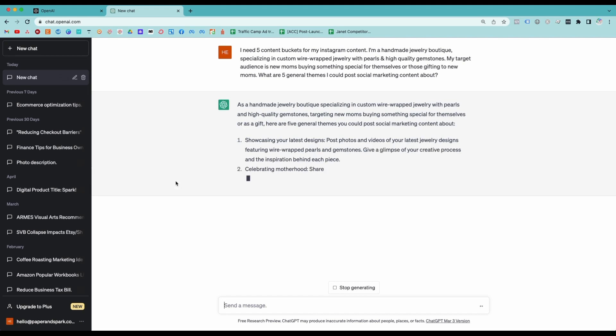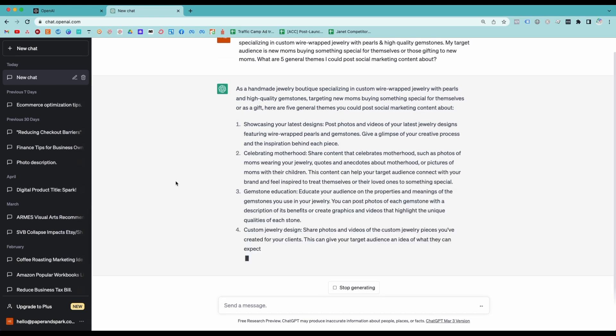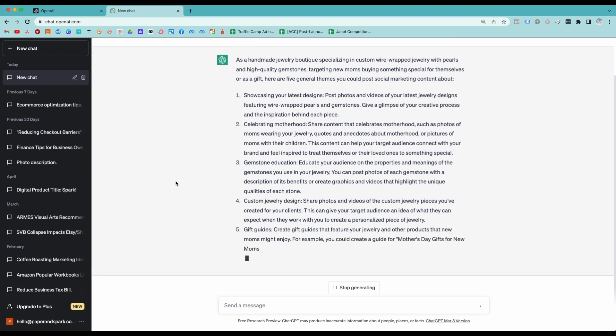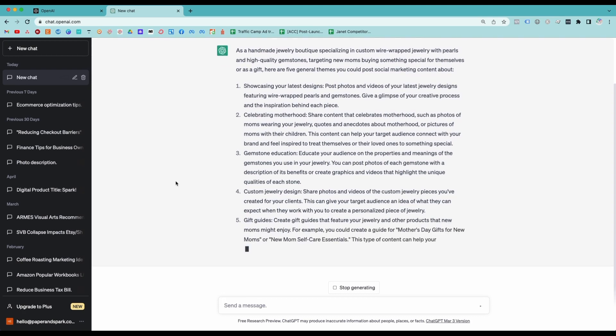Here's an example of me asking ChatGPT for five general content themes that I could post about on social media. I told ChatGPT that I make handmade jewelry and my audience is newer moms or people gifting for new moms, and I asked for help coming up with five general themes of content to talk about on social. It gave me ideas of showcasing my latest designs, celebrating motherhood, educating them on different types of gemstones used in my jewelry, custom jewelry design with photos of custom pieces made for specific clients, and gift guides for my audience — some pretty good ideas to start with.